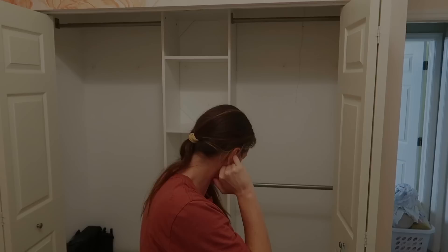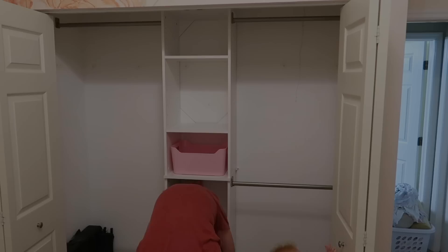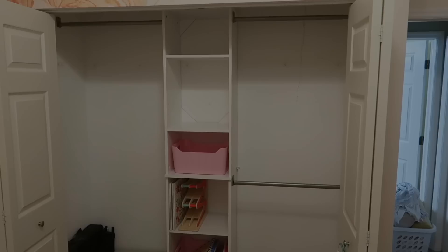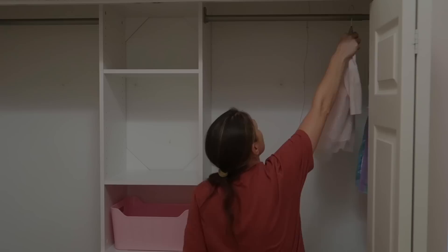One thing I'm really thankful for is that he and I are such a good team. I feel like we complement each other in so many ways. He gets done with the install and then I come in and put it back together — I organize it and make it look good. Ten times out of ten, I am the brains behind the design and he is the DIYer. But I'm learning. I'm just really excited for you guys to see it.